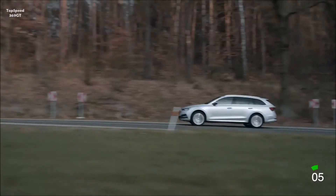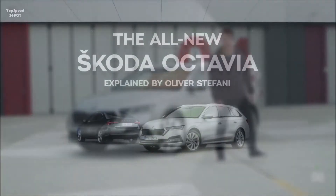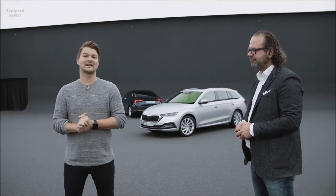There will also be the special versions — the sporty RS and the adventurous Scout. So, which one's it gonna be? Hi, I'm Alex from Storyboard, and I'm standing next to Škoda's head of design, Mr. Oliver Stefani.